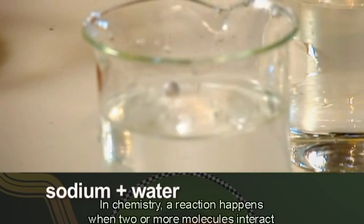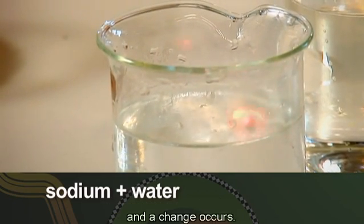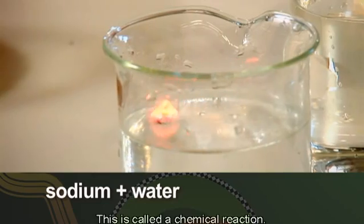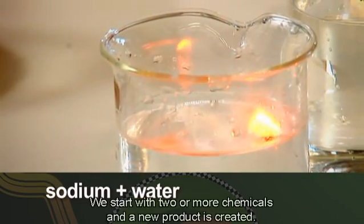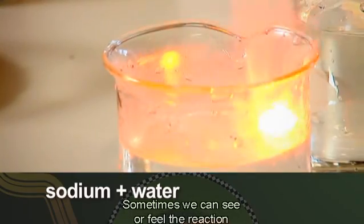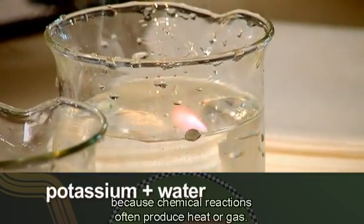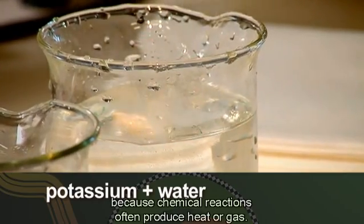I wonder what would happen if the molecules in one chemical interacted with the molecules in another chemical. In chemistry, a reaction happens when two or more molecules interact and a change occurs. This is called a chemical reaction. We start with two or more chemicals and a new product is created. Sometimes we can see or feel the reaction because chemical reactions often produce heat or gas.